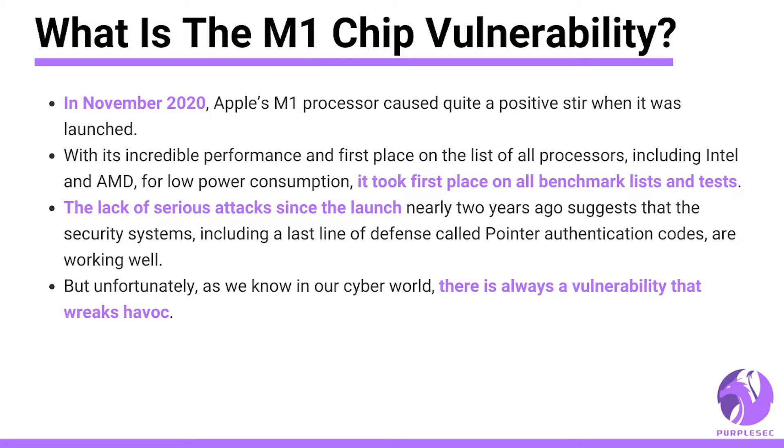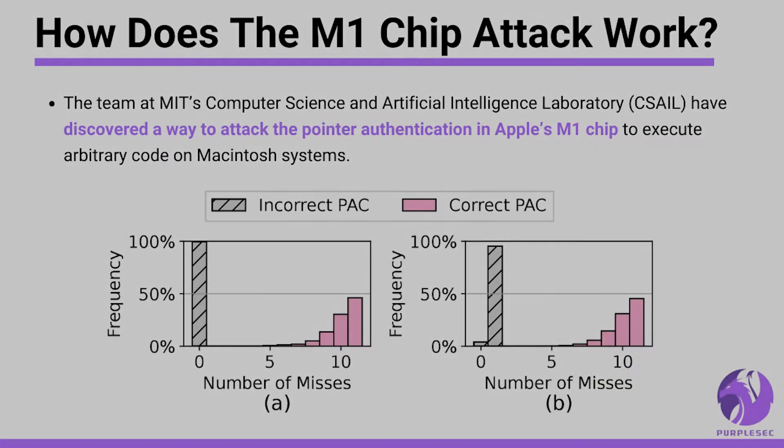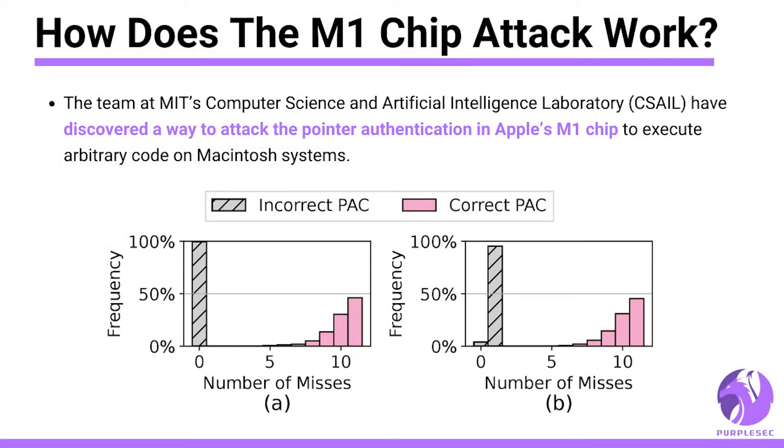But unfortunately, as we know in the cyber world, there's always a vulnerability right around the corner. The team at MIT's Computer Science and Artificial Intelligence Laboratory have discovered a way to attack the pointer authentication in Apple's M1 chip to execute arbitrary code on Macintosh systems.